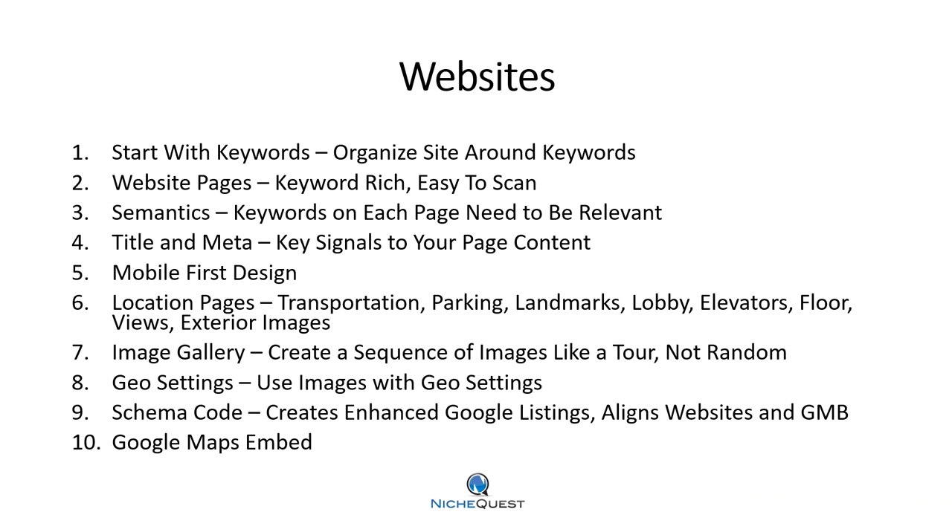Website pages need to be built around keywords. Your pages should be very easy to scan and very easy to read. Each page needs a title tag and meta description. Mobile-first design is important — when we build websites, we start with mobile first and build towards desktop. We don't start with a desktop strategy and hope it looks good on mobile, because everybody's on mobile today.